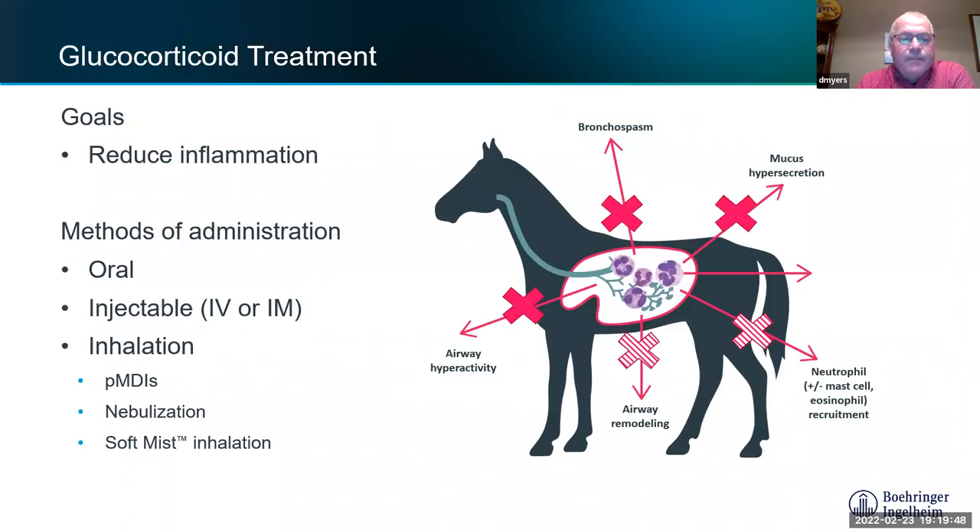The goal of corticosteroids — also called glucocorticoids — is to reduce inflammation in the lungs. We've used several drugs over the years: oral powdered dexamethasone, injectable dexamethasone and other corticosteroids given intravenously or intramuscularly. Dexamethasone works very well but has some untoward side effects we'll discuss shortly.